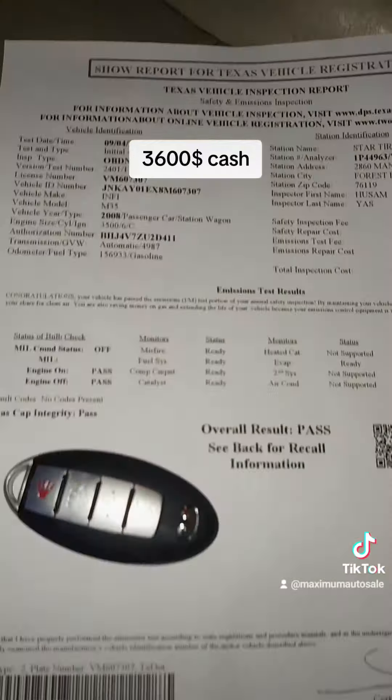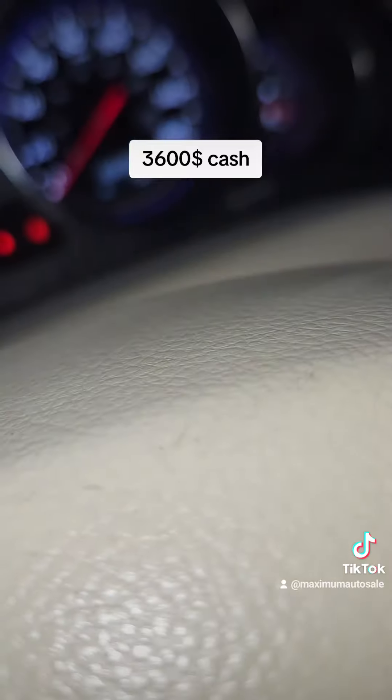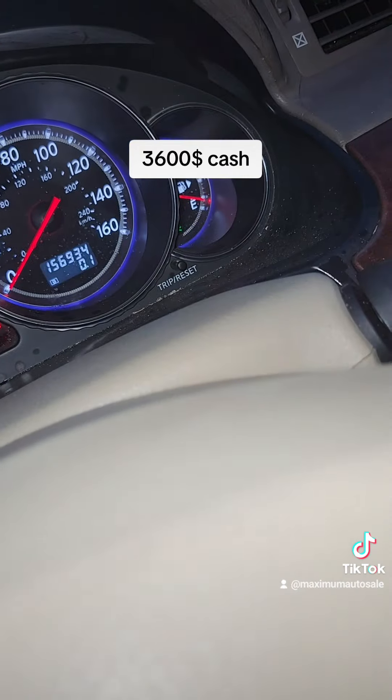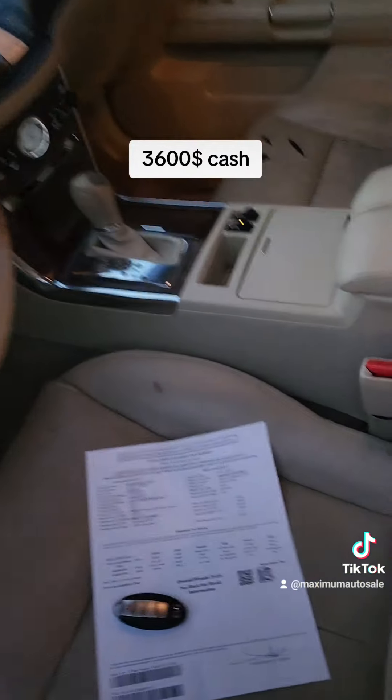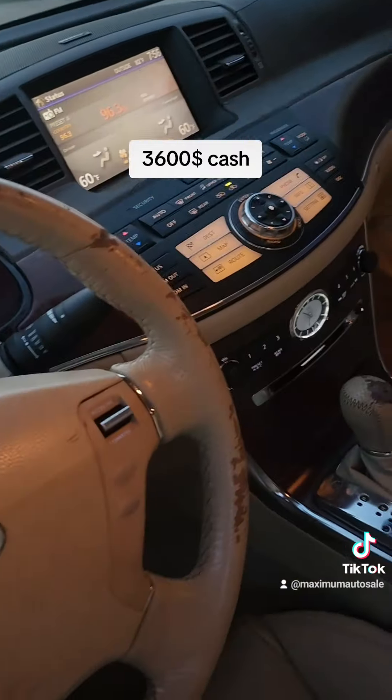That's the inspection sticker, just been passed. You can file a claim on the app. 156,000 miles. Interior is decent — heated and cooled seats, navigation.